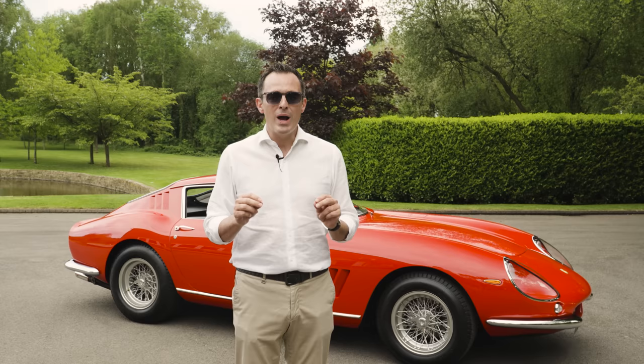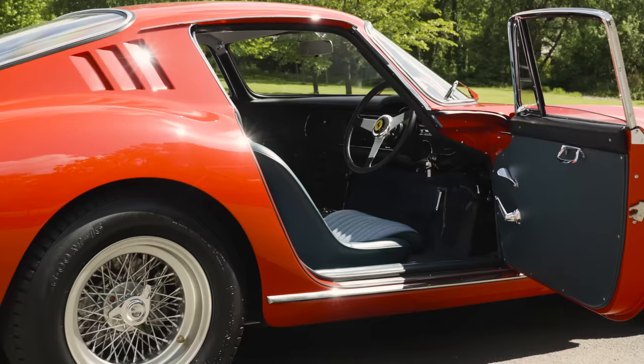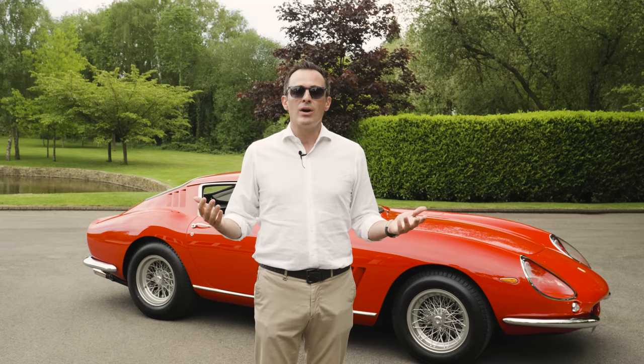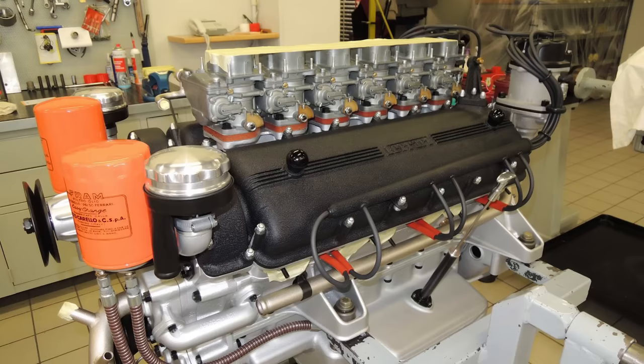However, the cars that are super special of that series are the Competiziones, and only 12 of those cars were built. This is one of them. In 1965 Ferrari decided to tweak their short nose GTBs for some of their privateers to go racing.